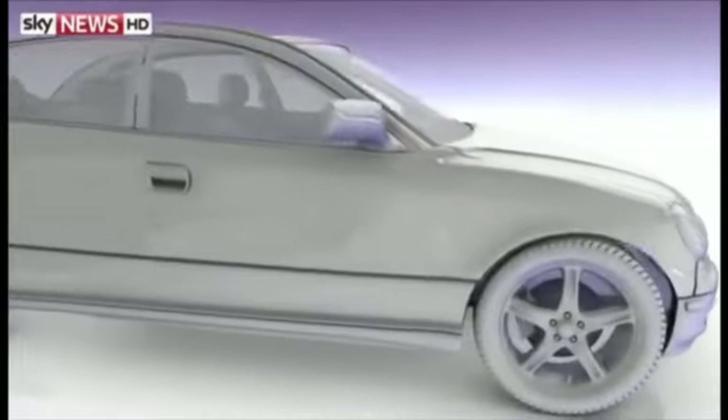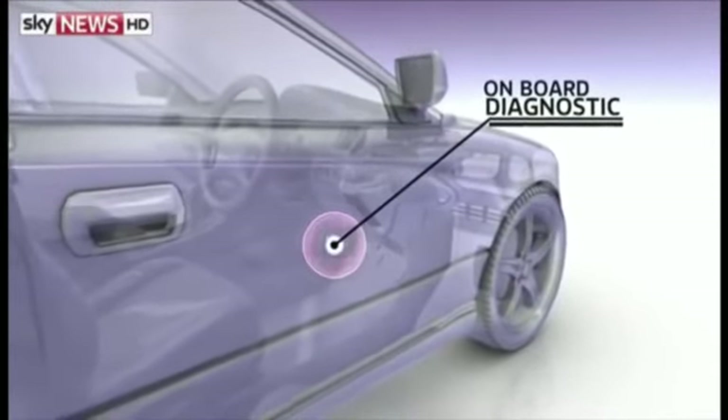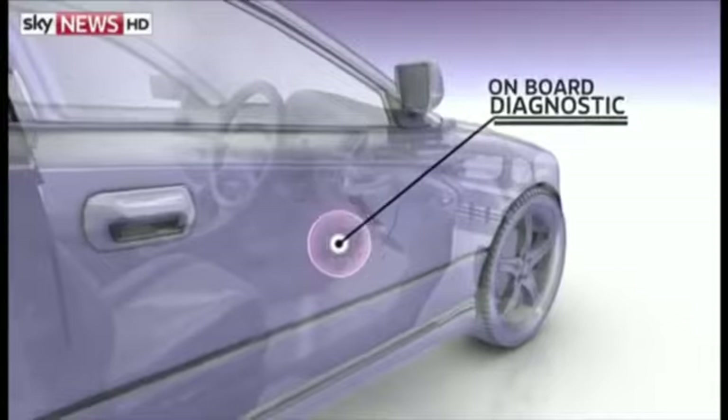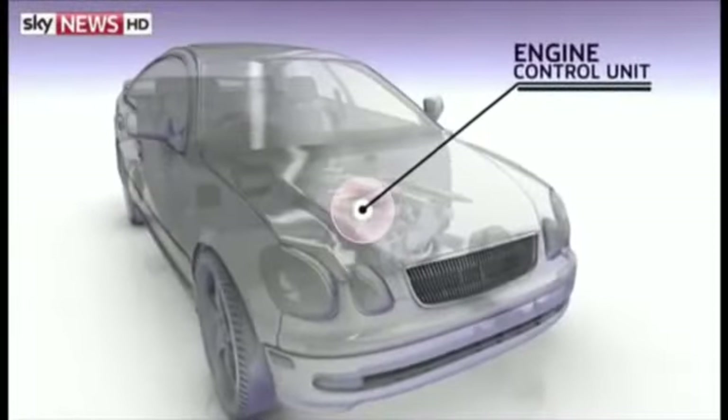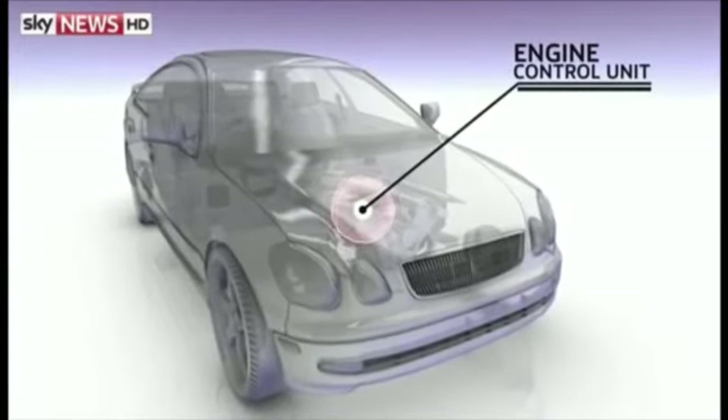Otherwise, they can connect physically to the car's on-board diagnostic port, or OBD. This is where a car is most susceptible. The OBD connects to the engine control unit, or ECU. From here, a thief can reprogram a blank key to start a car.